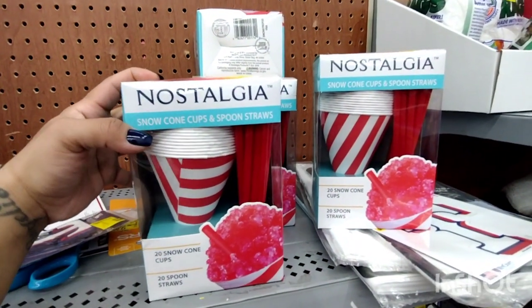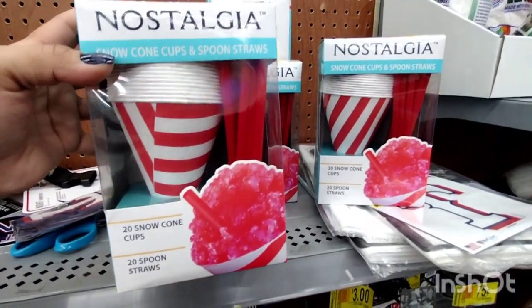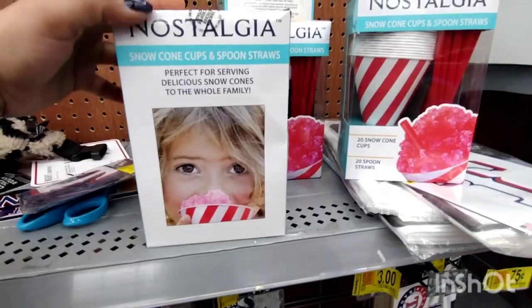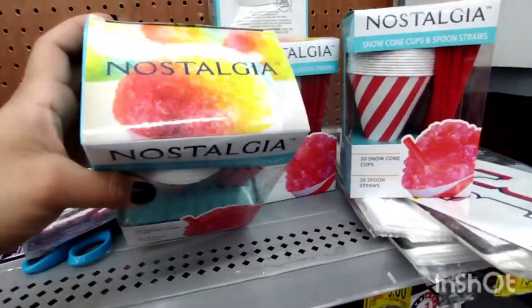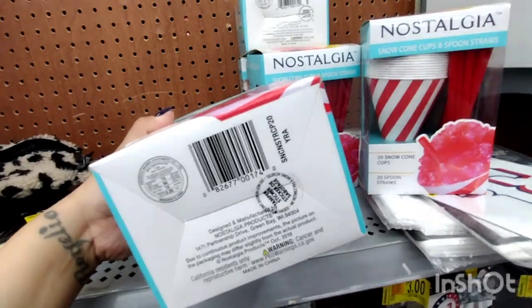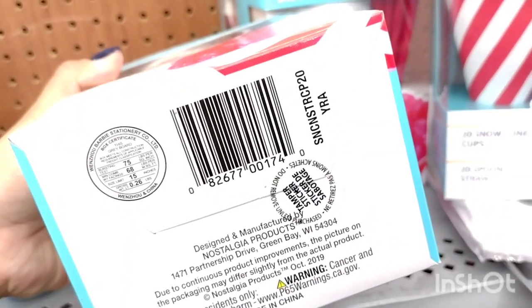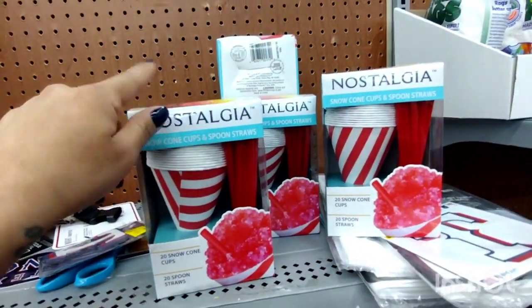They also have these right here — this is the Nostalgia Snow Cone Cups and Spoon Straws. This is pretty cool, and with summer and spring coming up, these are ringing up for $1. There's the barcode for that one — let me give you a little zoom. If you guys see anything like this, make sure you scan it.